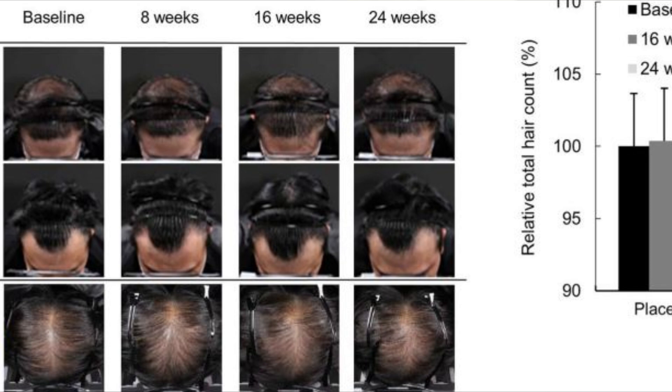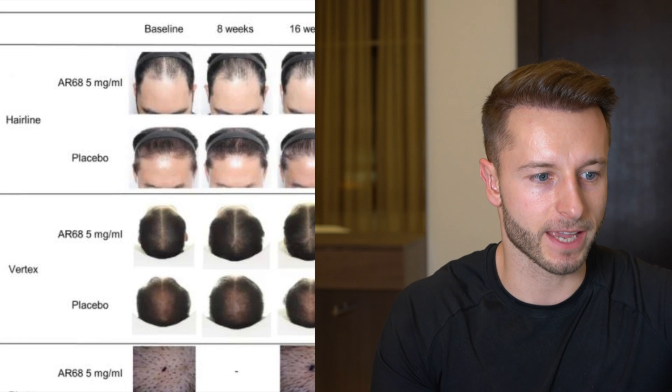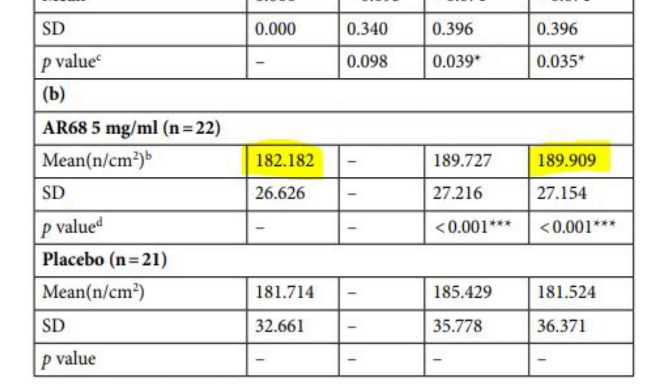In clinical study number two, also a 24-week study, they observed placebo and treatment groups at baseline, week 8, week 16, and week 24. They found improvements in target area hair count — measured in one square centimeter on the hairline and crown — improving from 182 hairs per square centimeter on average to 189.9, a 4.4% improvement. Notably, the concentration of AR68 in study two was 10 times higher than in study one, which is why the efficacy was there, and the treatment was applied only once a week.